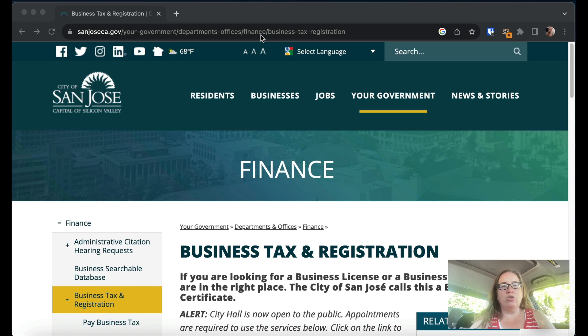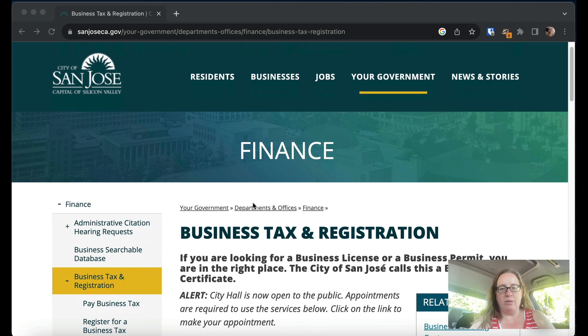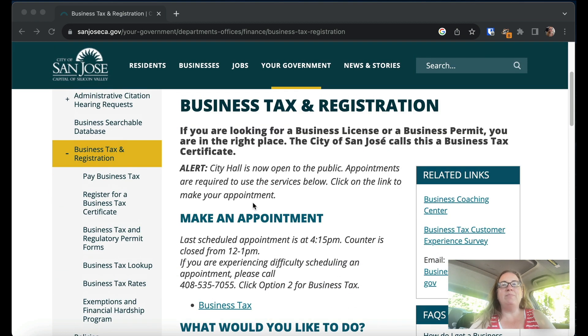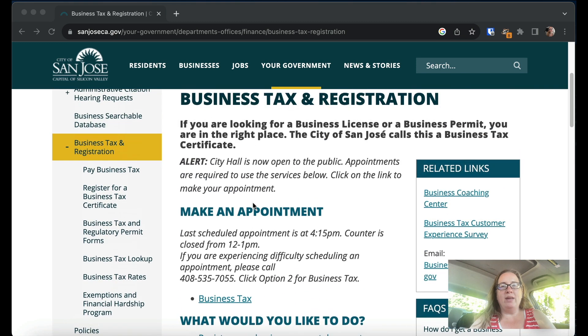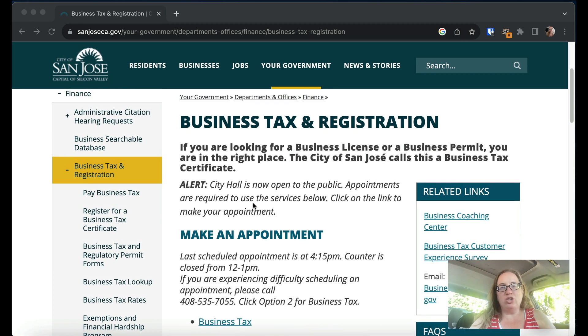I just Googled 'San Jose business license' and this is the first page that comes up. As I said, it is a business tax and registration system. They are not as much looking at zoning or what activities your business is doing — except for certain checkboxes we'll see come up. What they're looking for is whether you paid them the money. They just want their money, and that's true of most big cities.